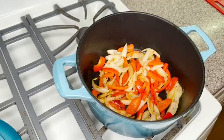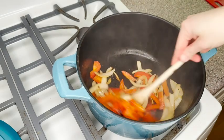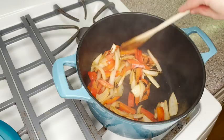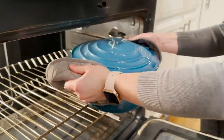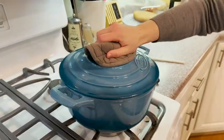It is also heatproof up to 500 degrees, so you can easily pop this into the oven and bake in it as well as cooking at high temperatures on the stovetop without any issues at all. The heavy bottom to this pan provides really nice even heat distribution as well as really nice browning to the food.